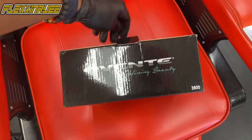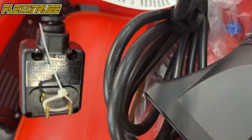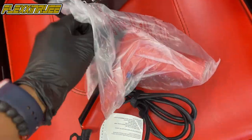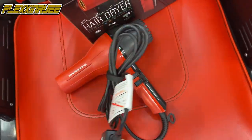Alright, let's unbox this baby — got the new hair dryer. This thing is powerful. I highly recommend this blow dryer, it's a great price too — 30 bucks.